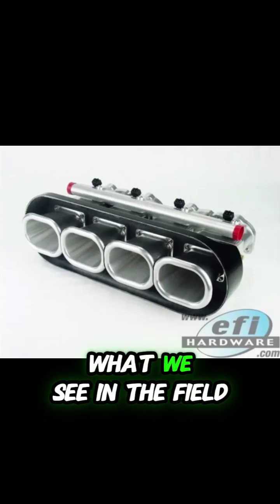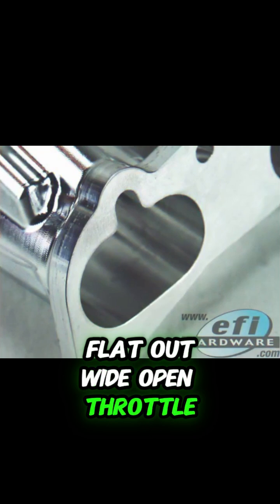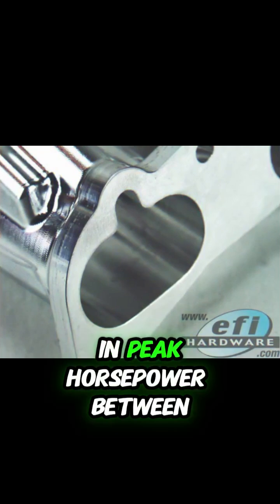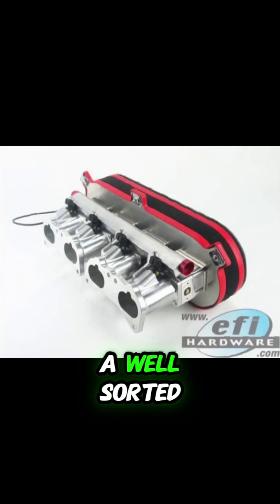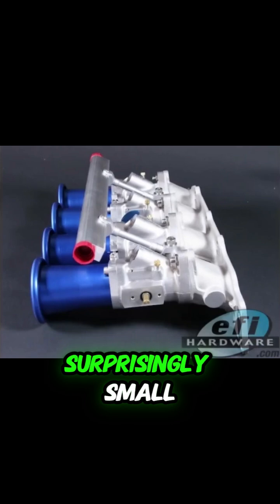Based on our experience and what we see in the field, at the top end — flat out, wide open throttle — the difference in peak horsepower between a well-sorted batch fire setup and a well-tuned sequential setup is often surprisingly small.